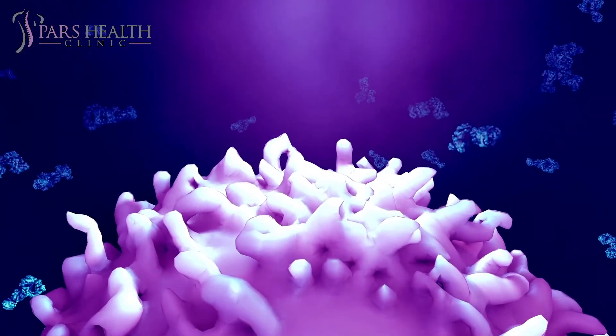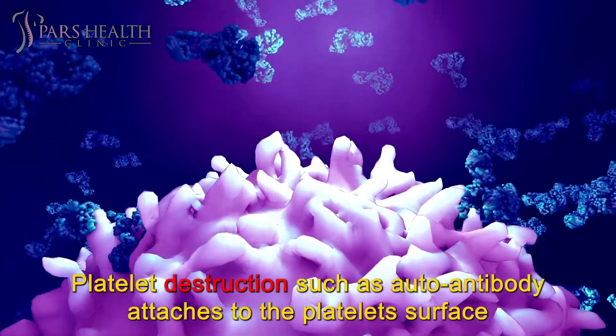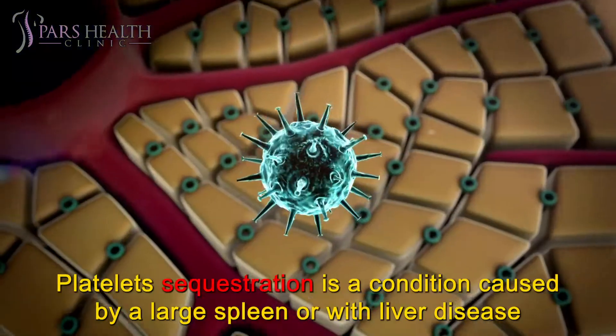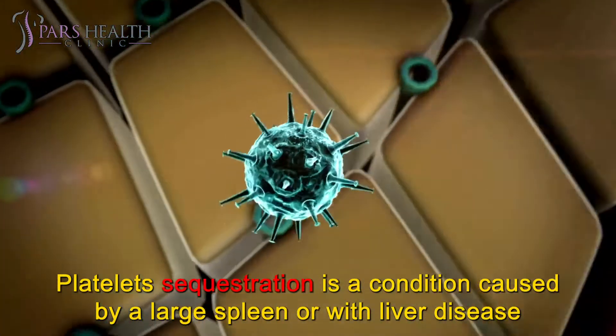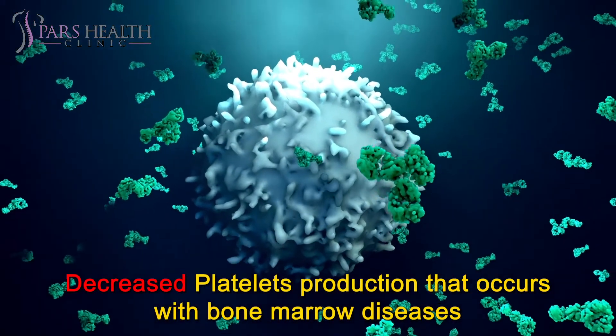Types of thrombocytopenia. Low platelet count has three main classes: platelet destruction, such as when an autoantibody attaches to the platelet surface; platelet sequestration, a condition caused by a large spleen or liver disease; and decreased platelet production, which occurs with bone marrow diseases.